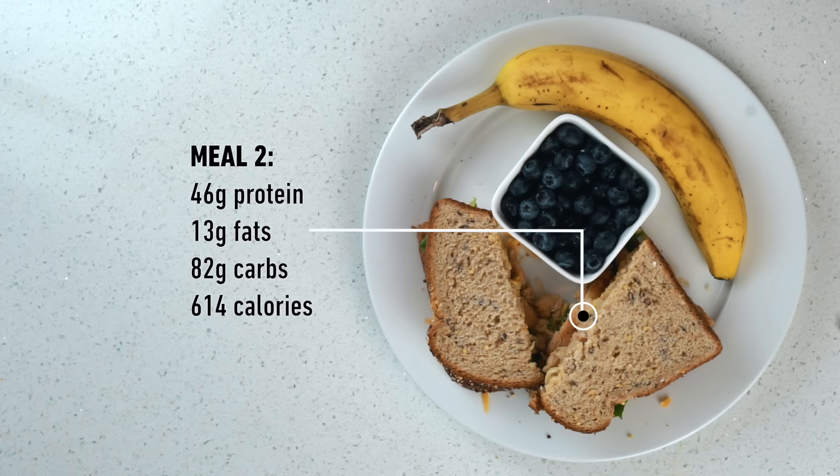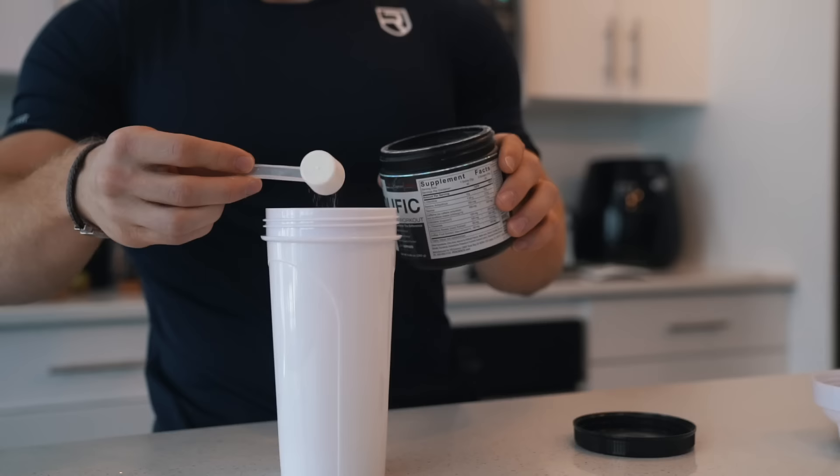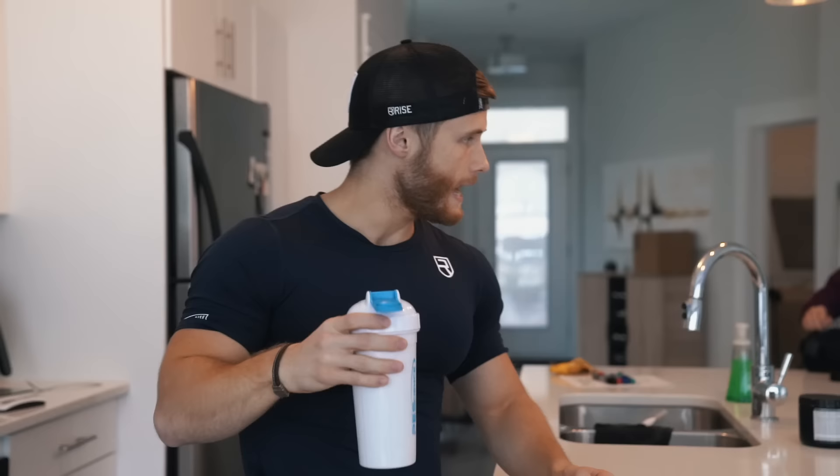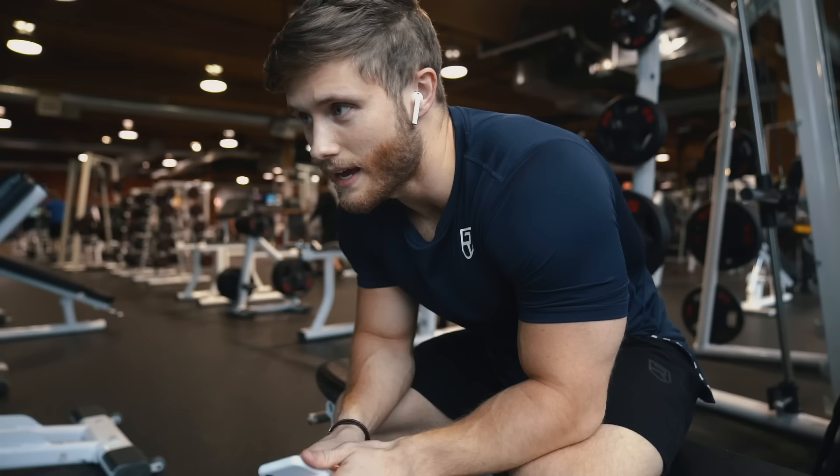For any pre-workout meal I always recommend having at least one fruit source like a banana, plus some berries. The macros for this meal are 46 grams of protein, 13 grams of fat, and 82 grams of carbs, making this my highest carb meal of the day. For a meal of this size I try to eat it about one hour out from the workout, and then about 15 to 20 minutes before I leave for the gym I'll start sipping on my pre-workout, timing it to be about 30 minutes before my first working set.